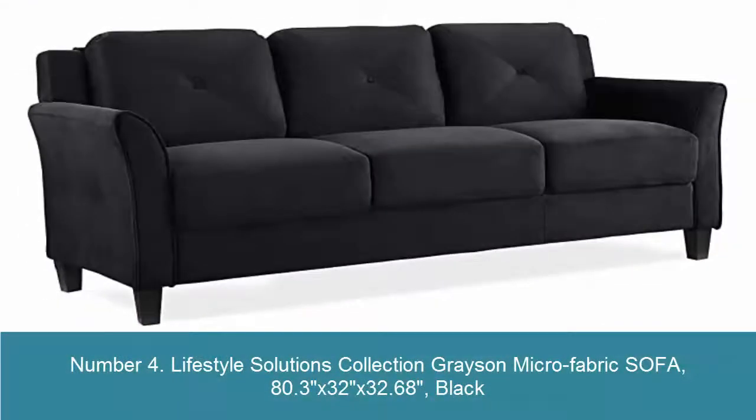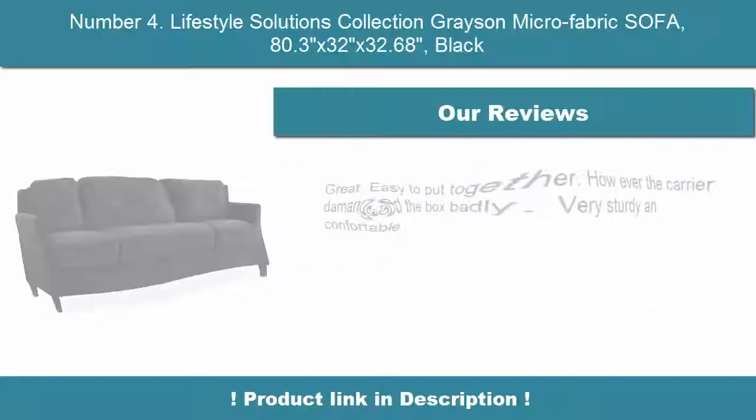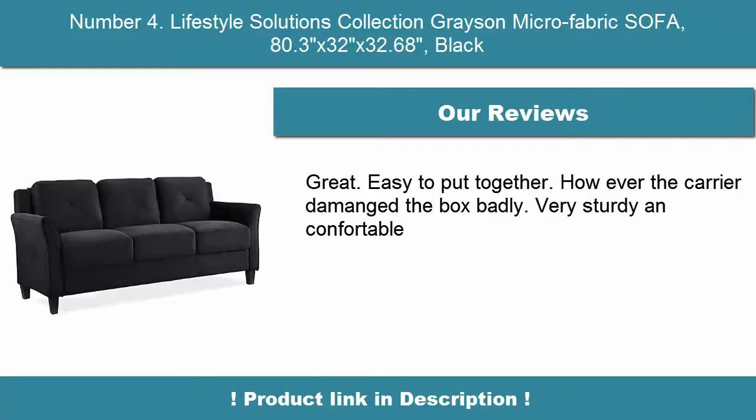Number 4: Lifestyle Solutions Collection Grayson Microfabric Sofa. Dimensions: 80.3 x 32 x 32.68 inches, black. Made with 100% polyester upholstery microfiber material with real wood legs and wood frame. High-density seating foam and back foam for long-term use. Tool-less assembly process with a simple click-and-connect design.